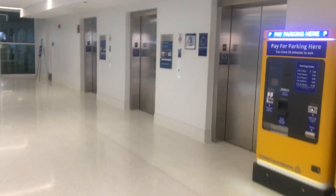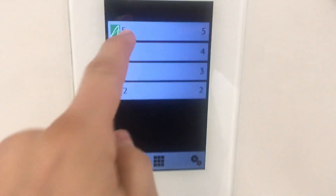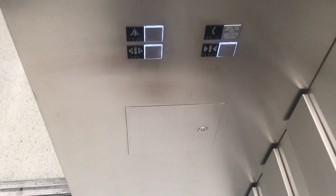Here we come to the elevators at the new O'Hare Parking Garage and Rental Car Facility. They are Schindler Port. Let's head to five. Car E3. There's the ECOB.